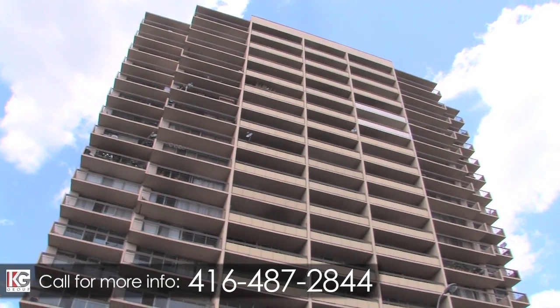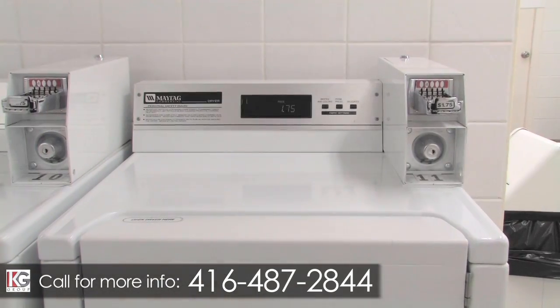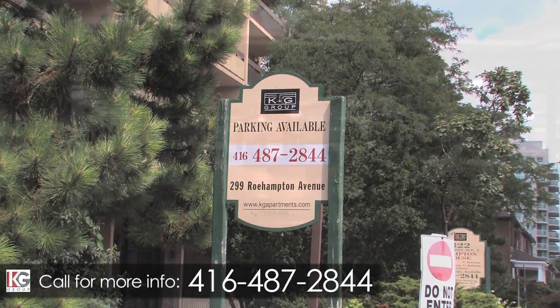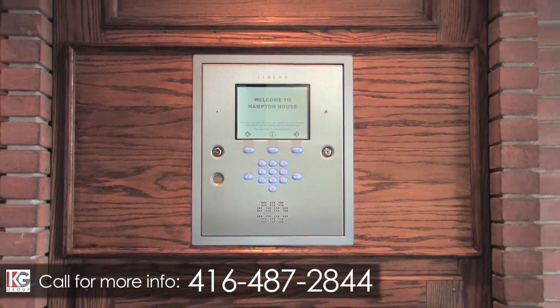Both Hampton House buildings feature a large, modern, and recently renovated laundry room, complete with new front-loading, high-efficiency, coin-operated washers and dryers. If you require parking, there is a brand-new underground parking garage with large parking stalls, equipped with cameras and controlled swipe card access for added security.